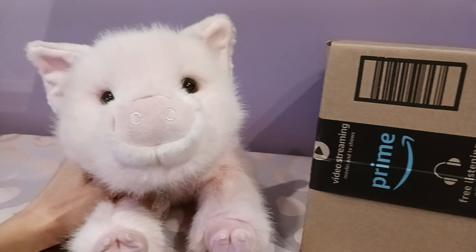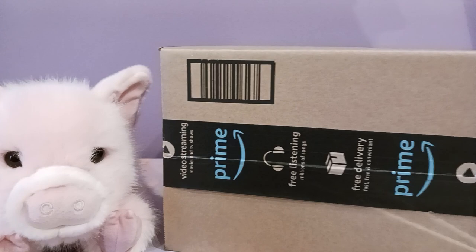Hello, kittens! Silver here with Petunia, the Deluxe Pig by Douglas Cuddle Toys, originally known as Charlize.